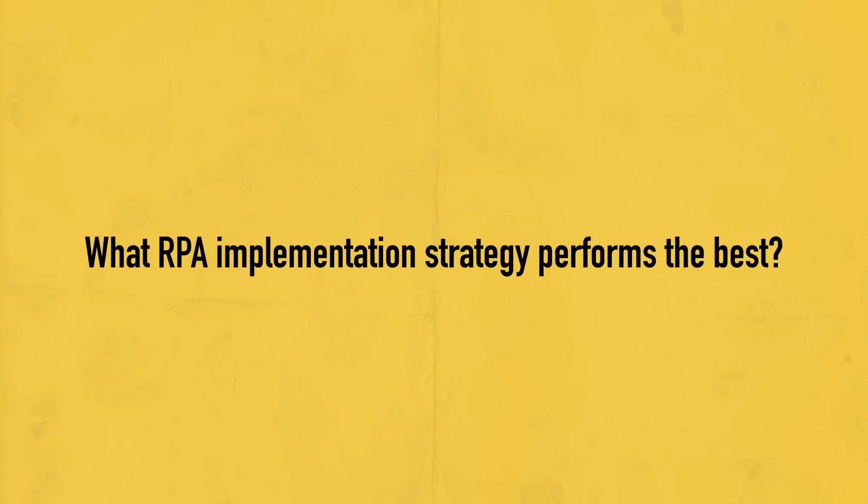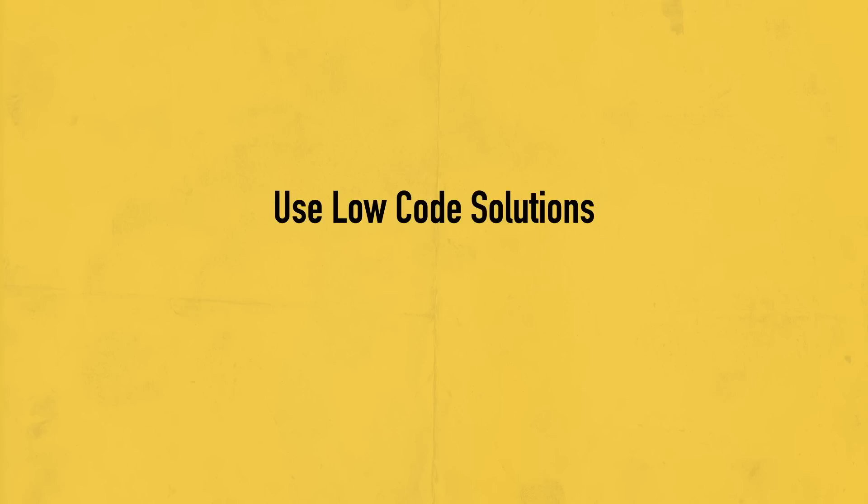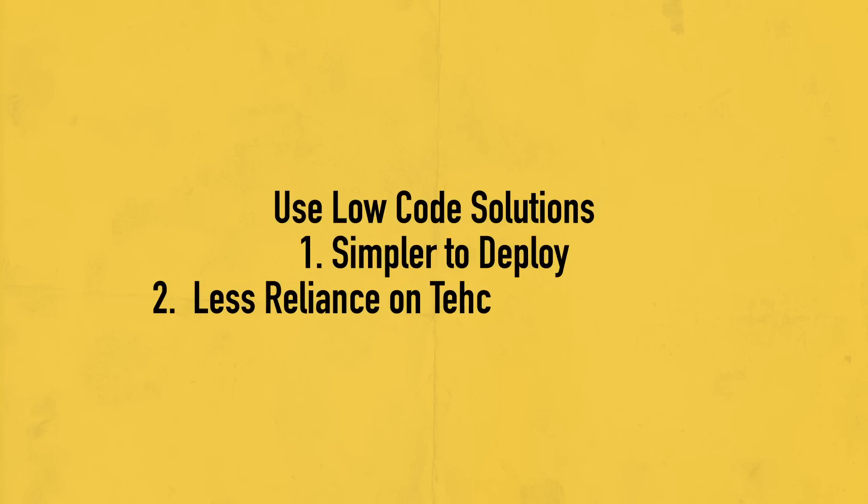Now let's take a look at what implementation strategy performs best for RPA. Numerous RPA tools are on the market. Low-code solutions are a better choice since they are simpler to deploy and reduce reliance on technical resources. Before doing a comprehensive deep discovery process, it is recommended to start with one or two impactful automations that are low in complexity.